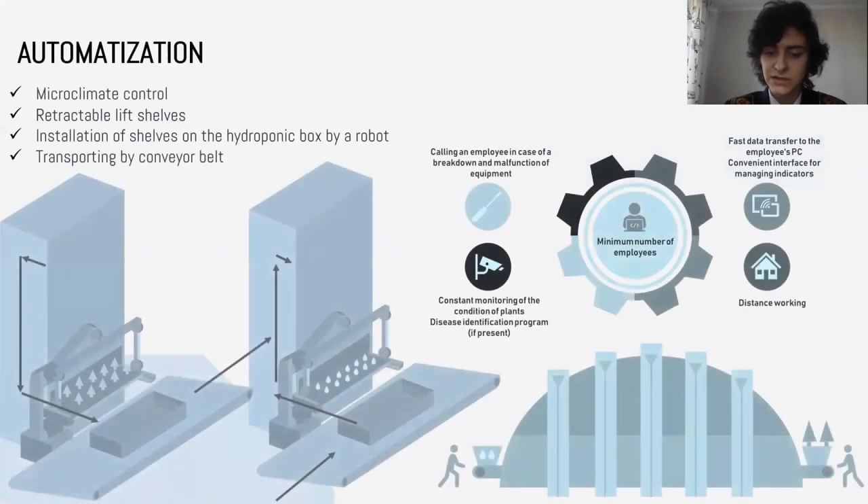The goal of the project was to create a fully automated complex which would be managed remotely. Starting the conveyor mechanism for issuing shelves with seedlings is carried out by pressing a key on the control panel located on the facade of the structure.